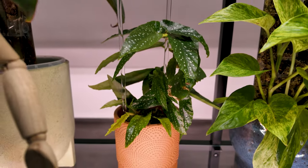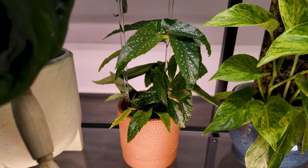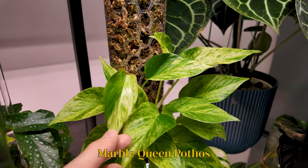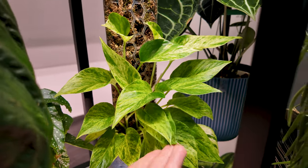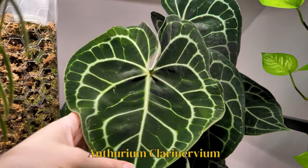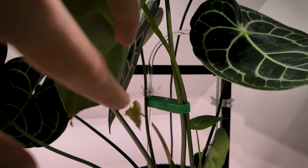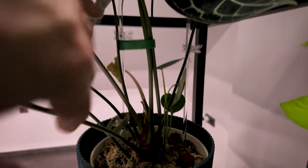Hidden behind her we have a cutie little Begonia albopicta. This plant is always in bloom and growing even though she has very little light back here. Then we have another Pothos on a moss pole — my Marble Queen. I really hope she starts sizing up because I would just die if I had a beautiful big Marble Queen. Next to her we have another one of my recent favorites, which is my Anthurium clarinervium. I showed this big leaf in a couple of videos now but I'm still not over it because it's so beautiful. And she is working on another new leaf, plus she has a little pup coming from the main stem.